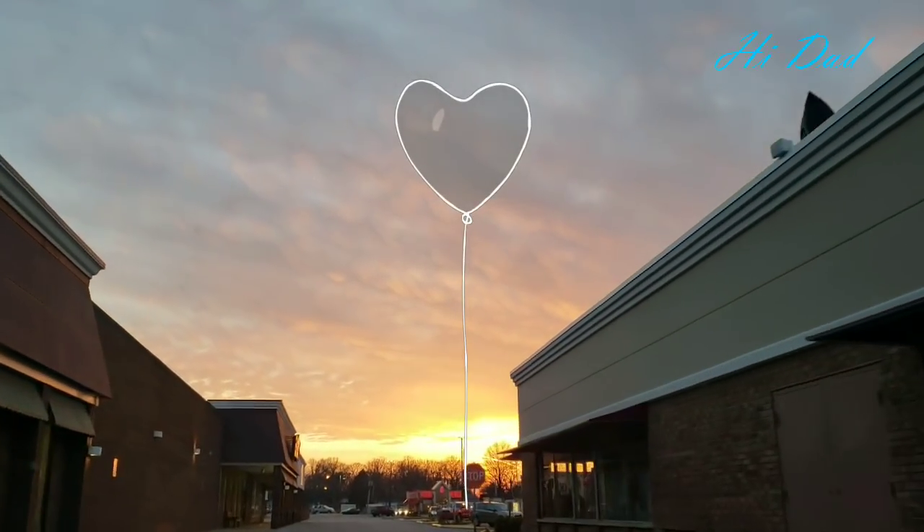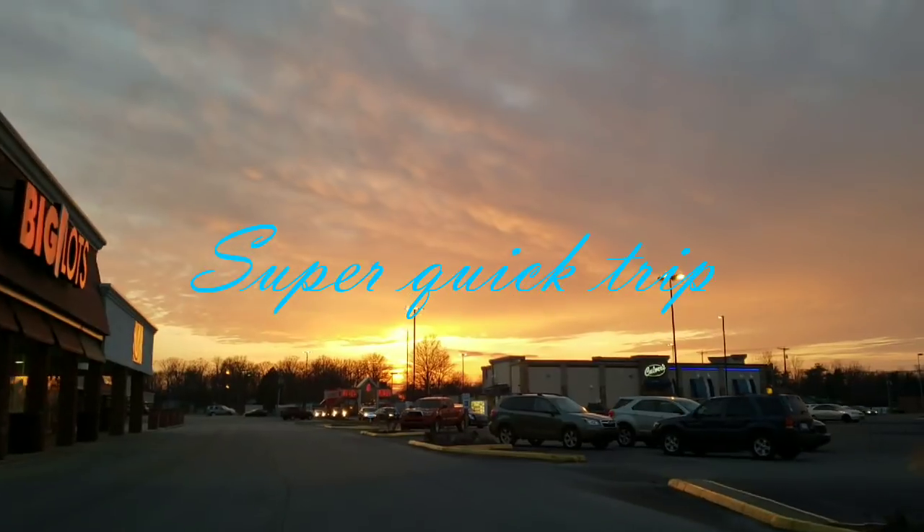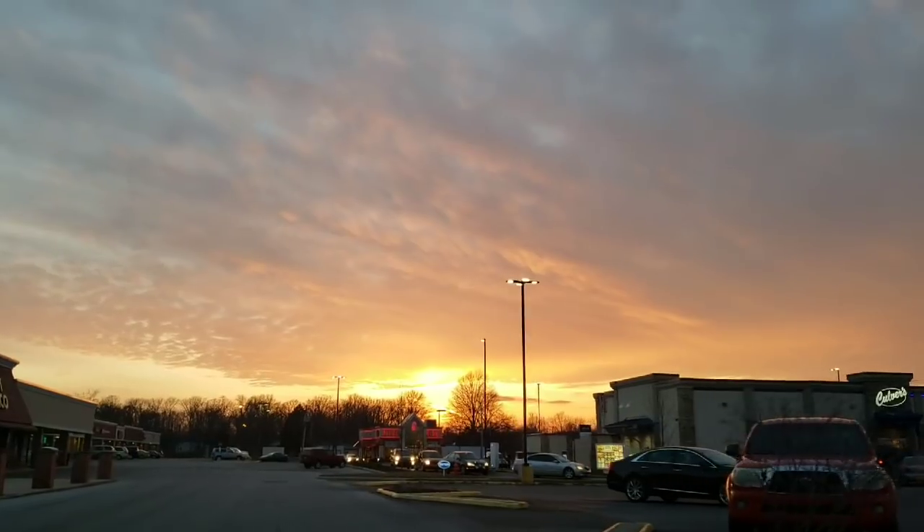Hi everyone, welcome back to my channel. This is Jenny. I thought I would take you with me to a couple of my Dollar Trees. These are going to be super quick trips, so I hope you enjoy and I will see you at the Dollar Tree.